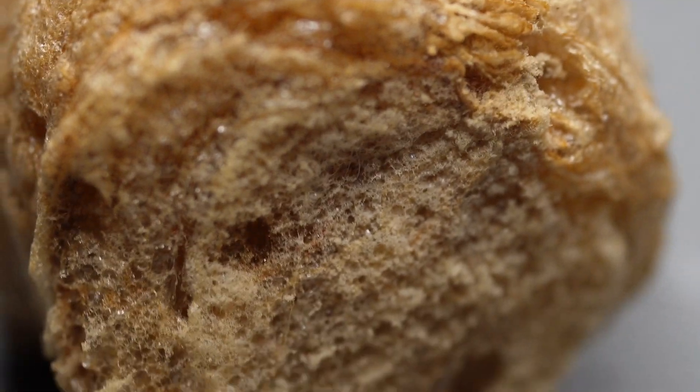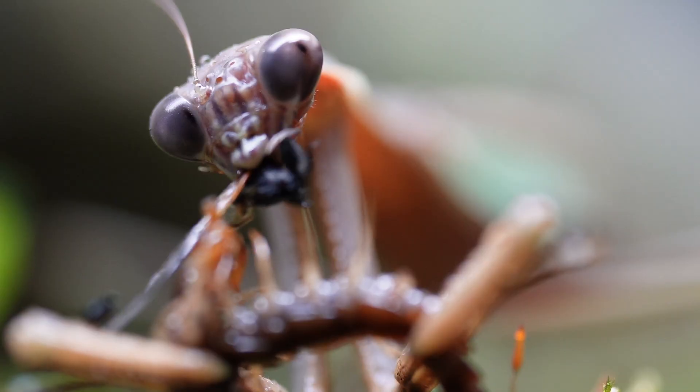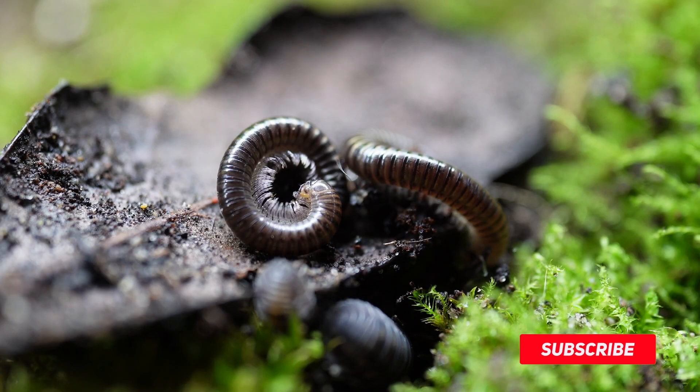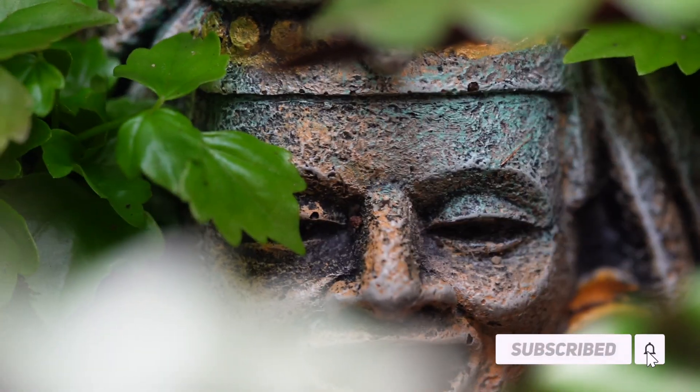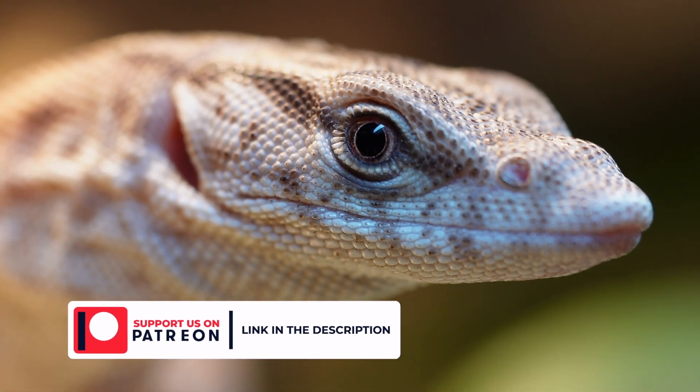180 days ago I got a praying mantis egg case. In today's video we're going to watch the amazing life of a praying mantis unfold. If you enjoy the video please consider subscribing, and if you want to support the channel even more, check out the Creature Kingdom Patreon to support future videos.